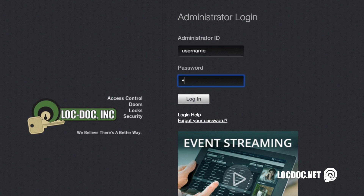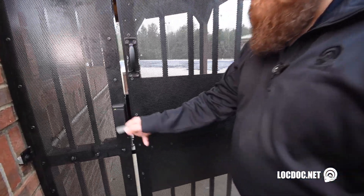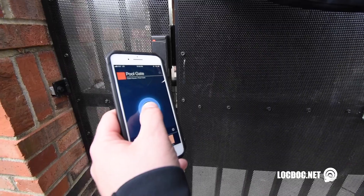Another question that we get asked frequently from property managers is how do I manage my system? This is done using a secure online website to manage your users on an individual basis and issue them fobs for access or mobile pass.